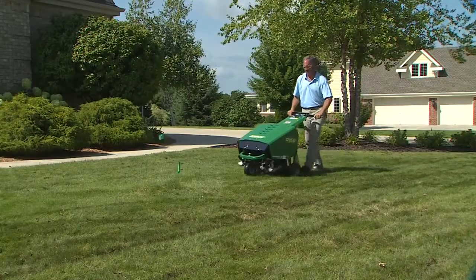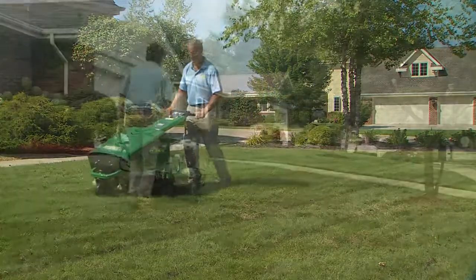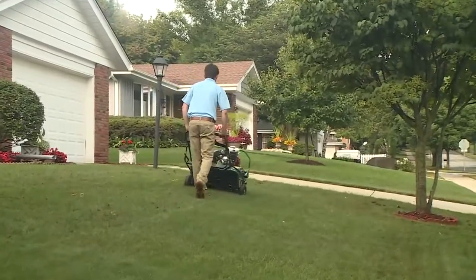In short, aeration strengthens root systems to help turf stay healthy and better tolerate stress. It is turf maintenance you can sell that's as important to plant health as feeding, watering, or mowing.